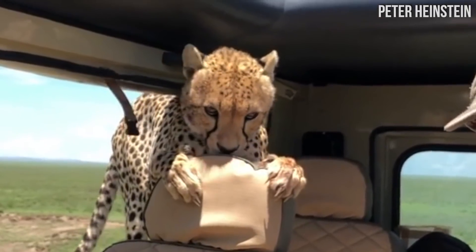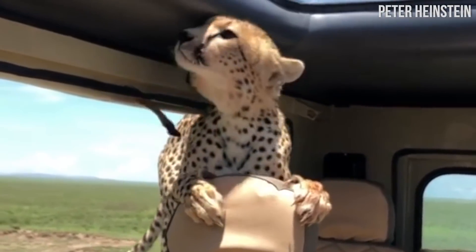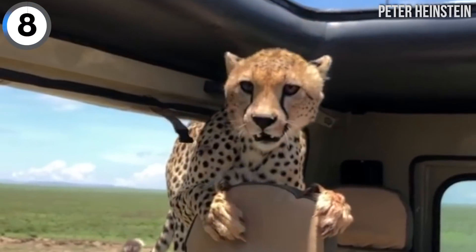Someone I don't want to be with: this cheetah that climbed inside of a jeep during an African safari.